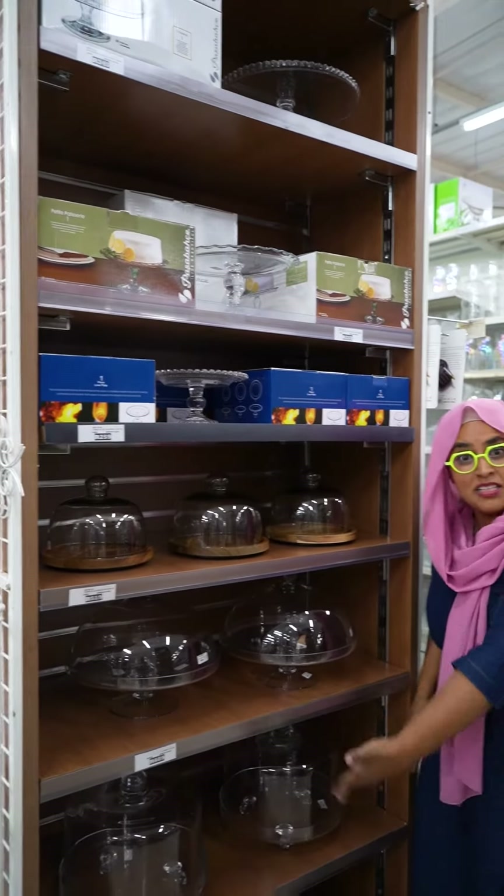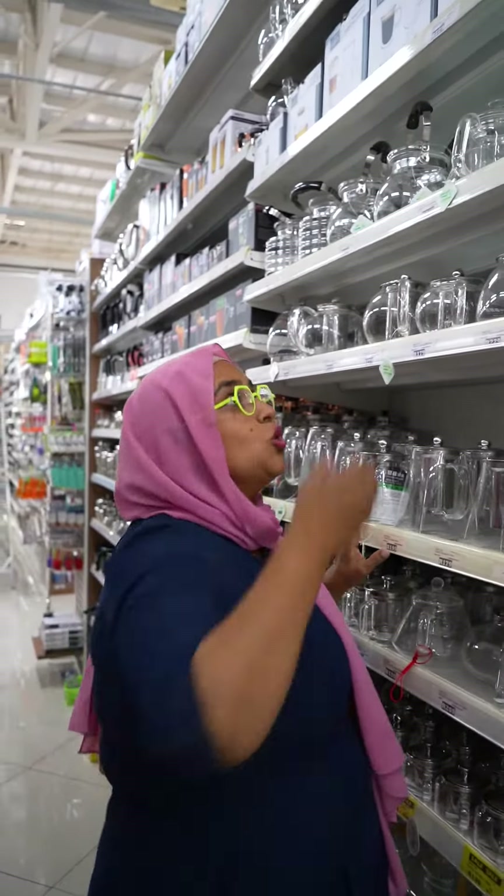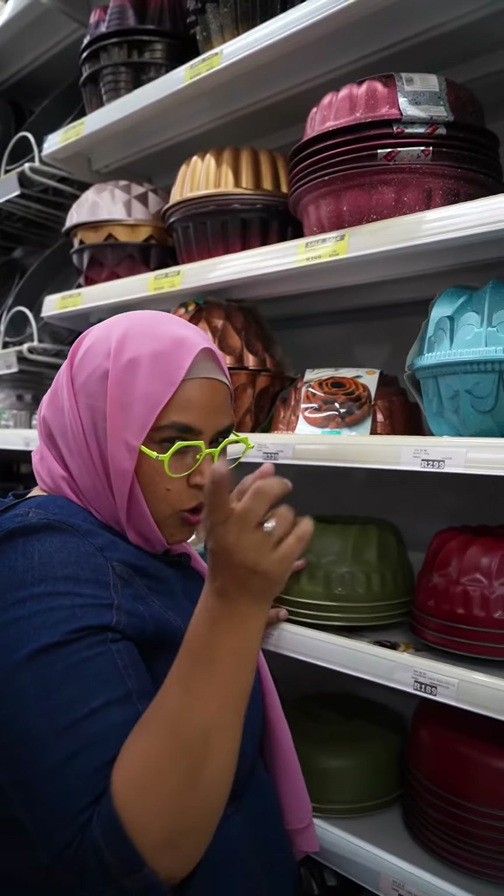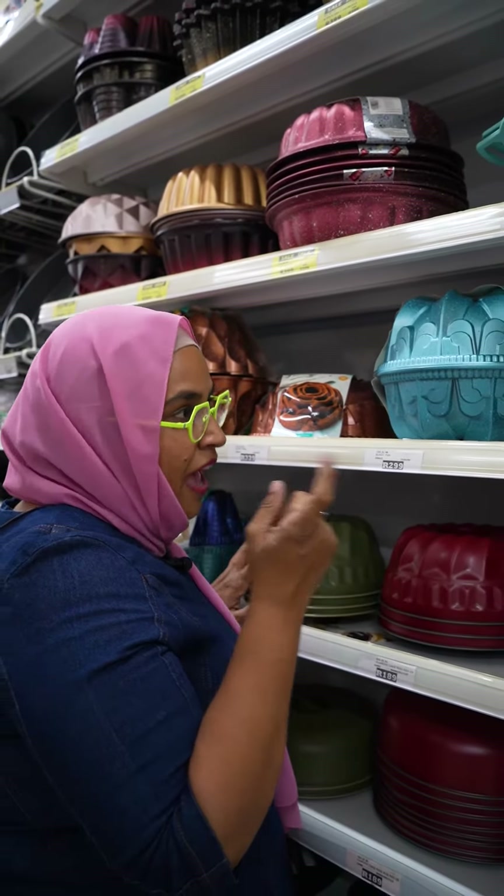Here are the glass teapots for your cake setups. Look at this one — it even has measurements on the sides. And this one here is for all of you who like to bake: fancy bundt pans!